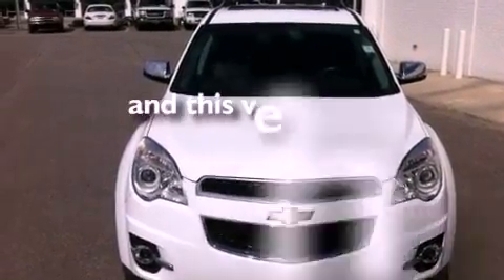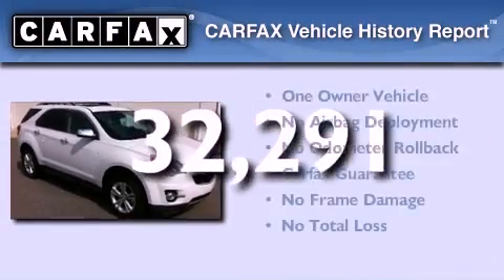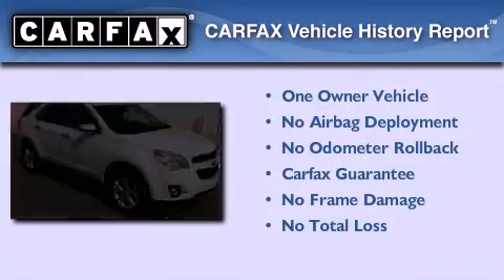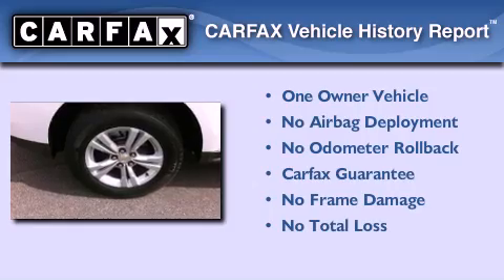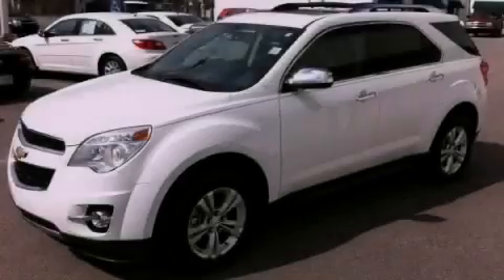This vehicle has less than 33,000 miles. This Chevrolet has had only one owner and it qualifies for the Carfax buyback guarantee. Call or visit us right now and arrange your test drive today.